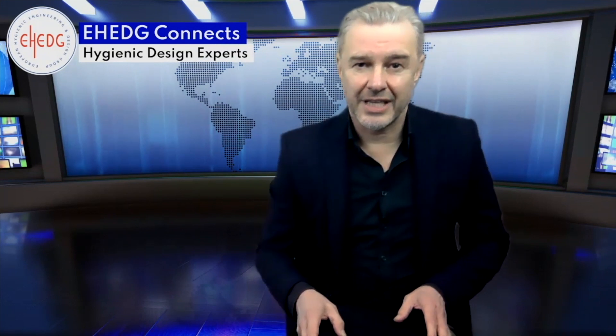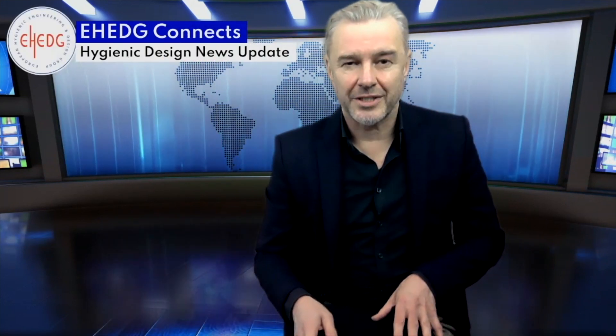Hi there and welcome to another edition of a series of interviews on the hygienic design strategy, in which I interview EH company members that have implemented hygienic design as a core element of their business development strategy. With us today is Dr. Sven Fischer, he's Head of Corporate Research and Development at EH company member Cronus. Nice to have you with us, Dr. Fischer.